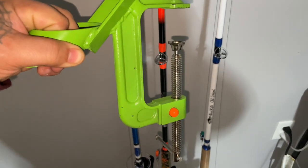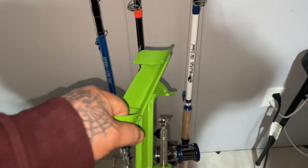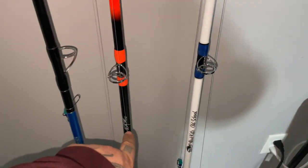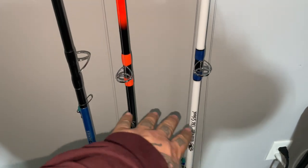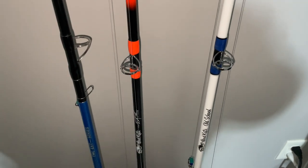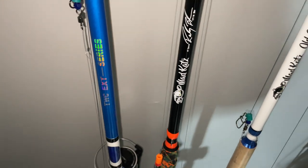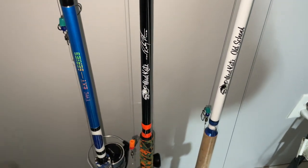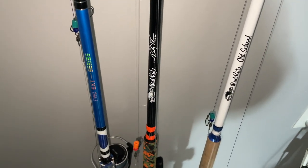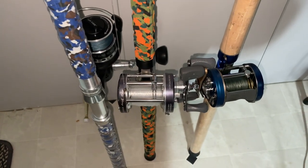I want to thank you guys for watching my channel. Just a couple things I picked up recently. Thanks to Mr. Dominic Hollis who got me onto the Mad Cats — very good rods, good quality, and I like them a lot. This is my first Tingling With Catfish rod, and again Steve Douglas fishes with those and he's the reason why. It's not the exact one he uses, but he uses the Tingling With Catfish.